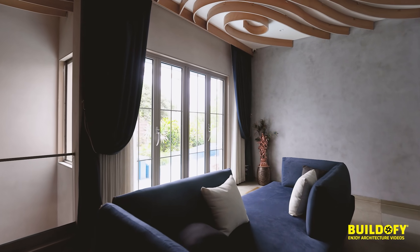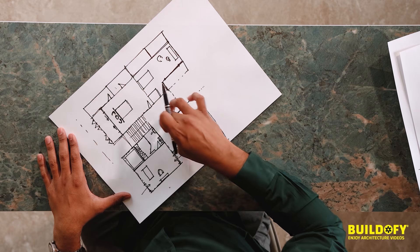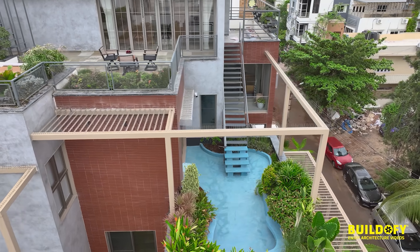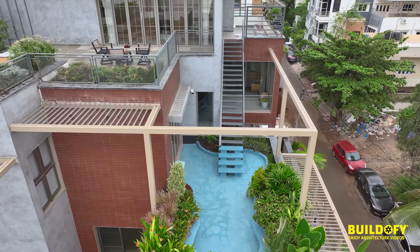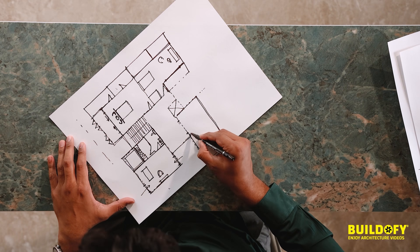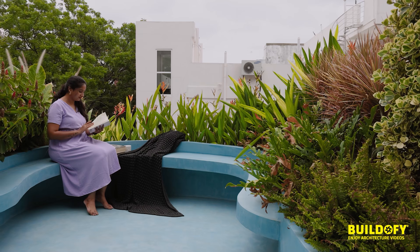The main staircase stops at the second floor, so we provided an external staircase from the outside because we wanted this portion to be a happening space. The landscape architect has designed it very nicely.